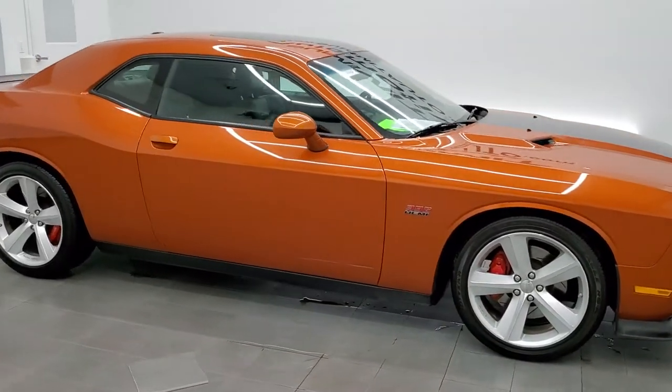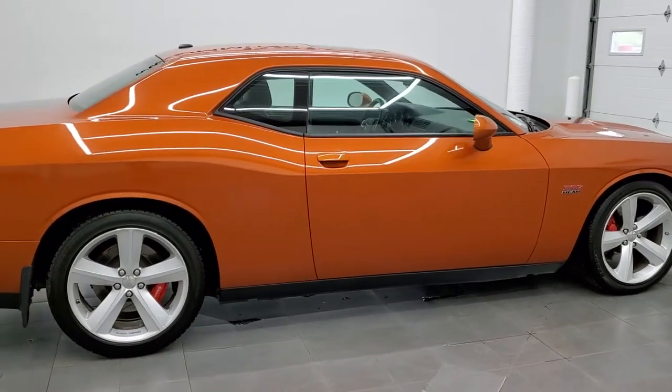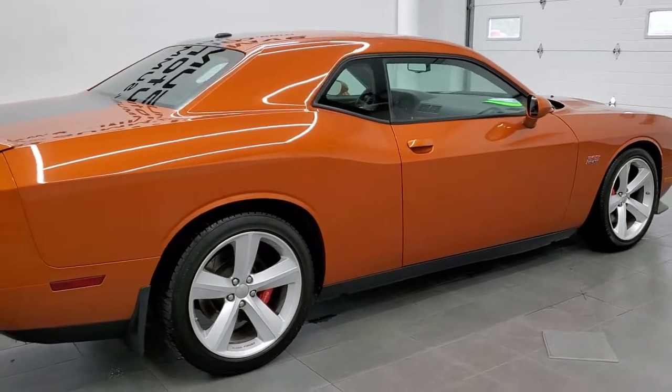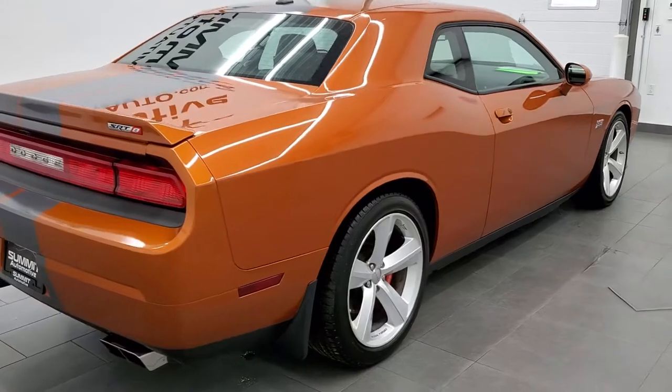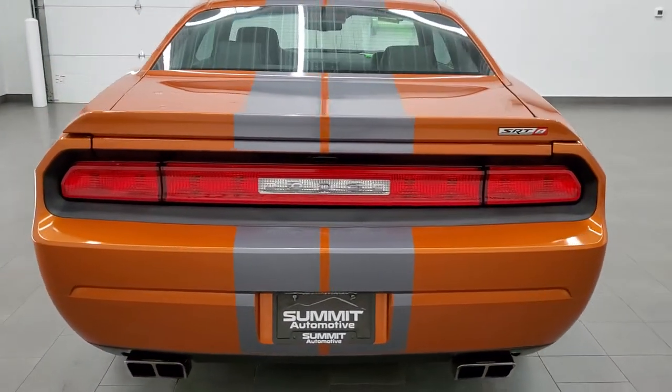This 2011 Dodge Challenger SRT8 is stock number 11749Z. We are here at Summit Automotive in Fond du Lac, Wisconsin, your new and used sports car and Dodge Challenger headquarters.